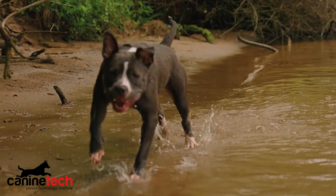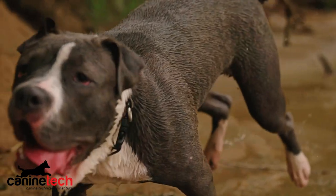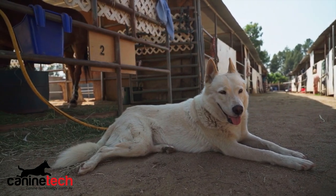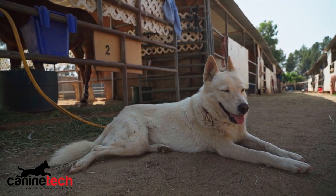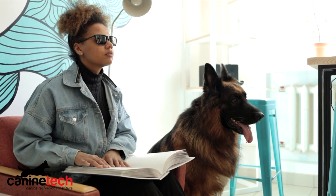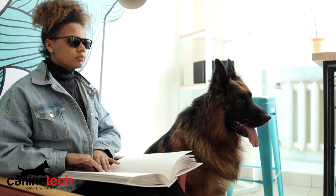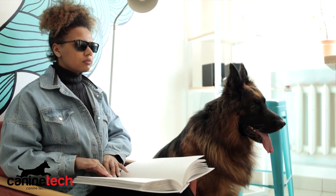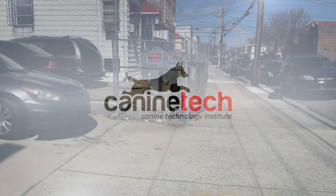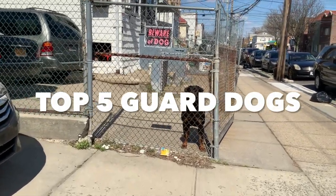The final results are going to ruffle some feathers and potentially step on some toes — this is a very controversial topic. If you don't completely agree with the order or feel we overlooked a breed, put it in the comments. We're going to update this list and take all those things into consideration. This list is brought to you by Canine Tech. Please smash that like button — it really helps the channel grow. Without further ado, let's get right into it.